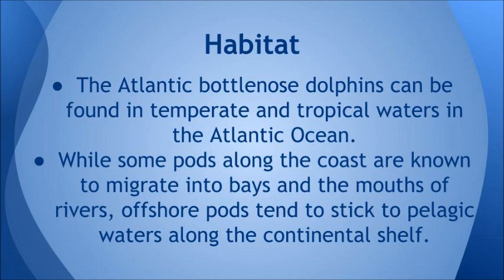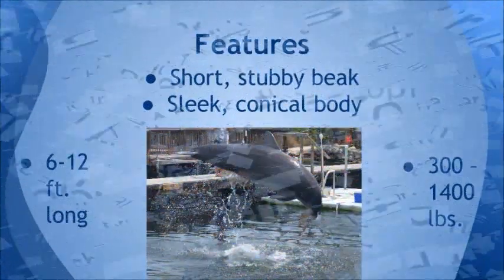The Atlantic bottlenose dolphin can be found in temperate and tropical waters in the Atlantic Ocean. Some pods along the coast are known to migrate into bays in the mouths of rivers. Offshore pods tend to stick to pelagic waters along the continental shelf.